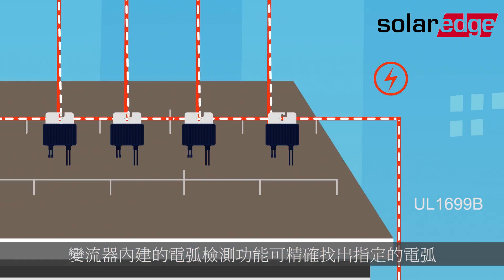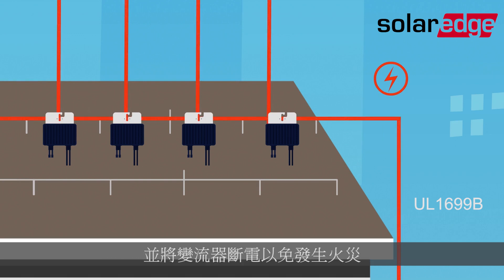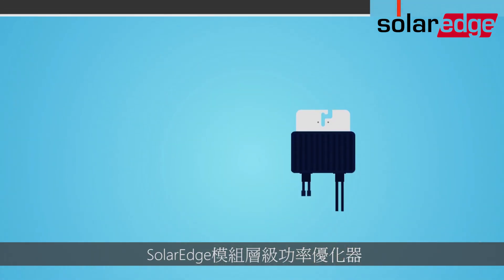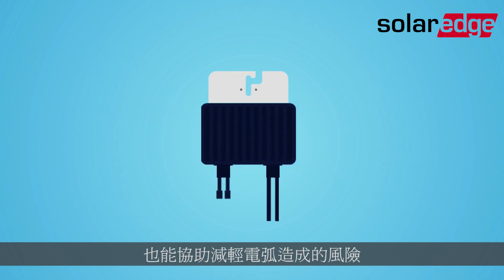Inverter-embedded arc detection accurately identifies specified arcs and shuts down the inverter to prevent fires. And SolarEdge module-level power optimisers further mitigate the risk of arcs.